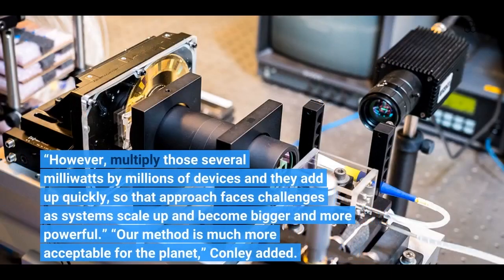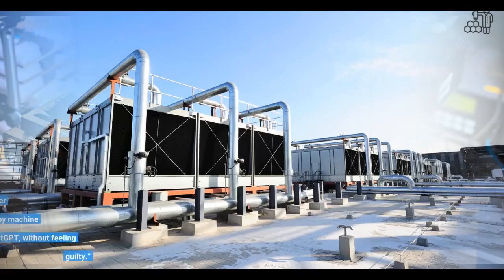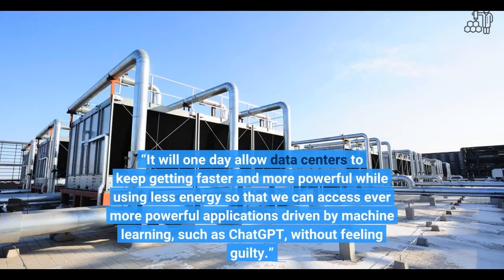However, multiply those several milliwatts by millions of devices, and they add up quickly, so that approach faces challenges as systems scale up and become bigger and more powerful. Our method is much more acceptable for the planet, Conley added. It will one day allow data centers to keep getting faster and more powerful while using less energy, so that we can access ever more powerful applications driven by machine learning, such as ChatGPT, without feeling guilty.